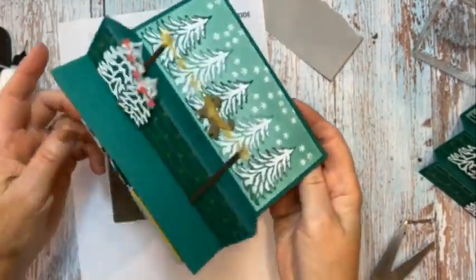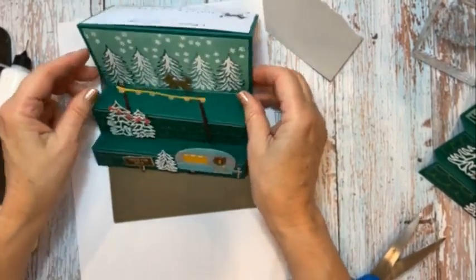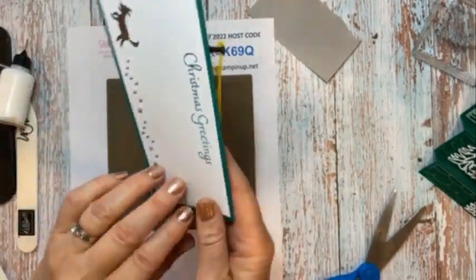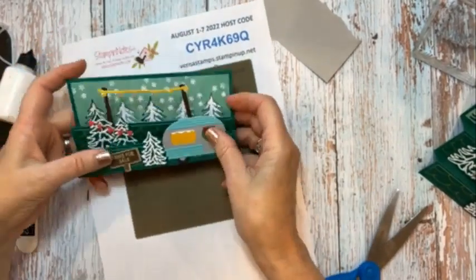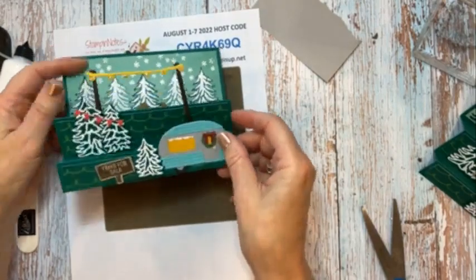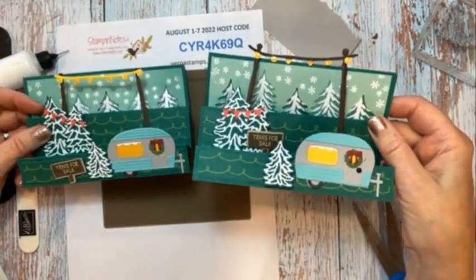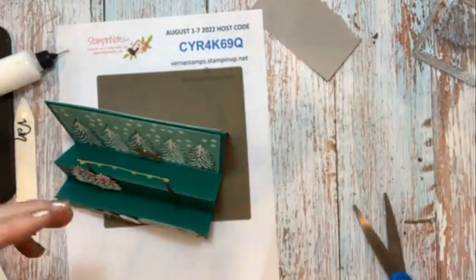Okay, so it's done. We've got our camper and our trees for sale and the little dog. On the back we have our Christmas greetings. I think I like it better with the poles not so high — this one has the poles really high, and this one doesn't. So I'm thinking I like this one with the poles a little lower.